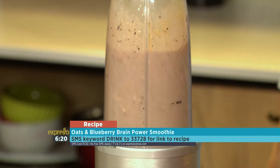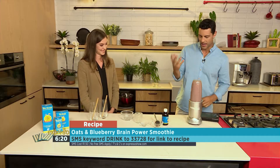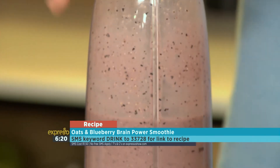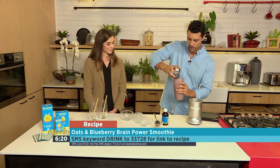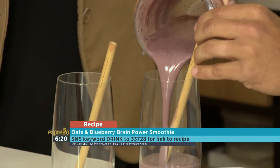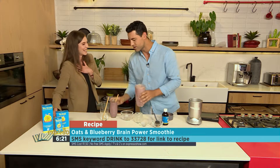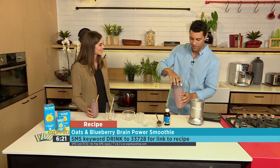Let me blend this up now. The smoothie blends up beautifully — you can see the colour from the blueberries coming through. The keyword to get the recipe is 'drink' — text 'drink' to 33728. As you can see, it's a nice thick smoothie. We pour it into our glasses from Bamboo Stores, and this one is all yours.